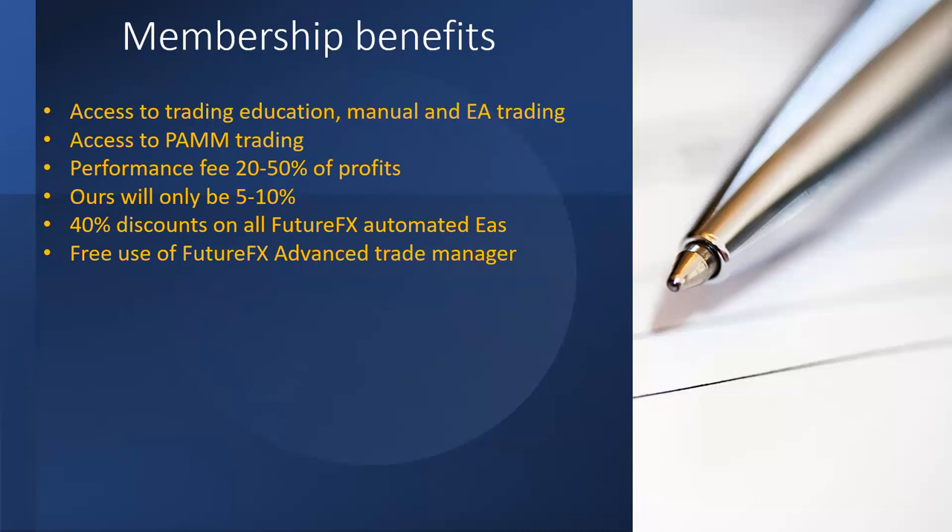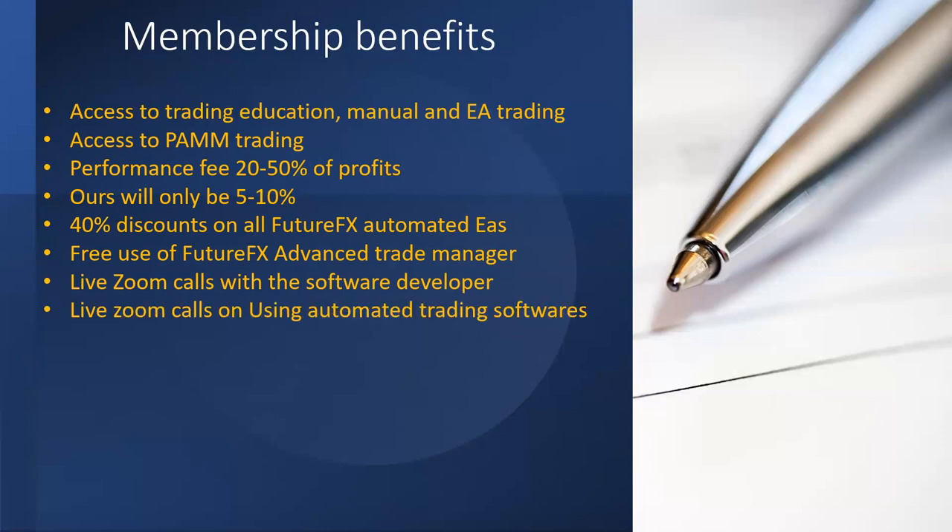It's a very advanced trade manager with a lot more features than any other I've seen around. For manual trading, you work out when and where to place a trade yourself, but after that it can do most of the managing for you — automatically placing take profit and stop loss, profit locks to lock in profit and make it a risk-free trade, partial close features, and a trailing stop loss feature. I also have live Zoom calls with the software developer, which is invaluable — nobody knows the software like the developer, and chatting about the intricacies of how it works is very handy.